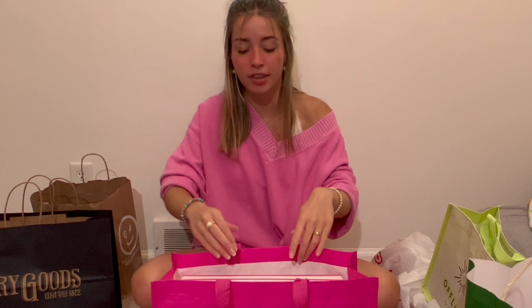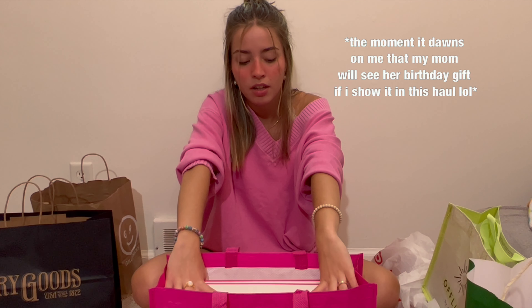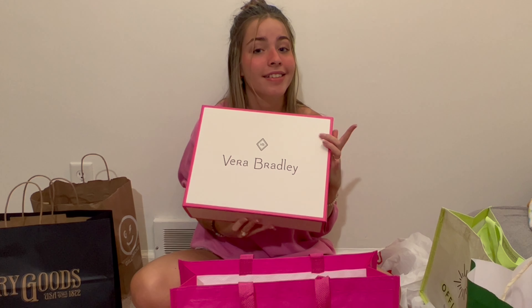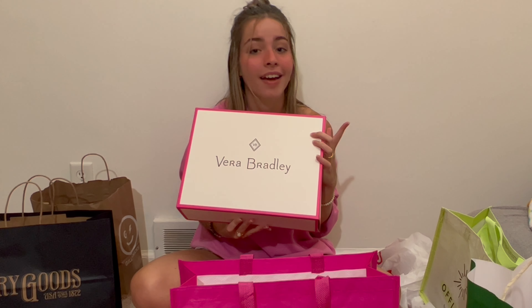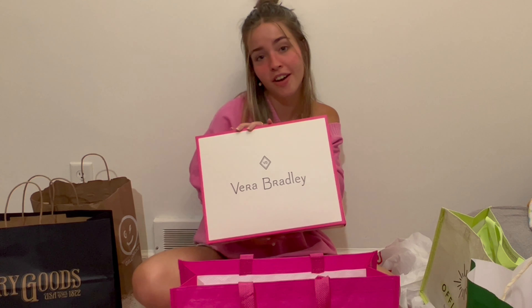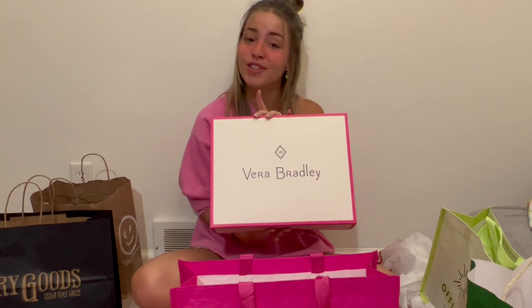Next is Vera Bradley — this actually isn't for me. I purchased it for my mom as an early birthday gift. My mom watches my videos so I can't show what's in here, but stay tuned on my Instagram story on October 3rd — I'll take a picture of her with it so you guys can see what I bought her.